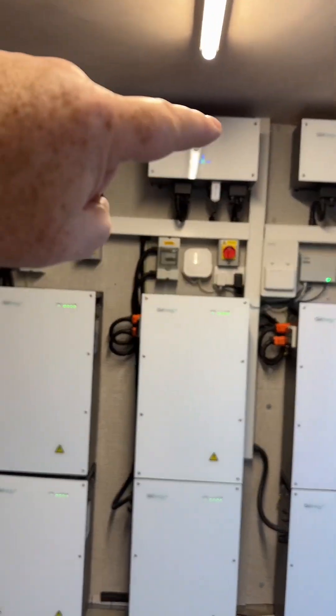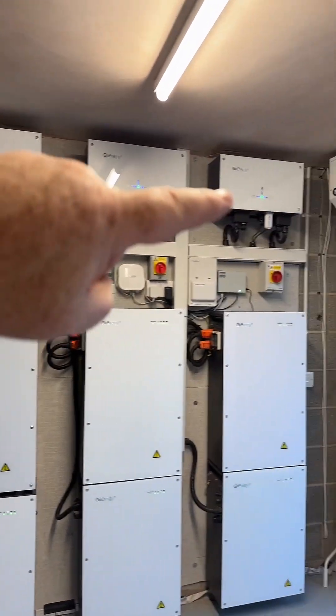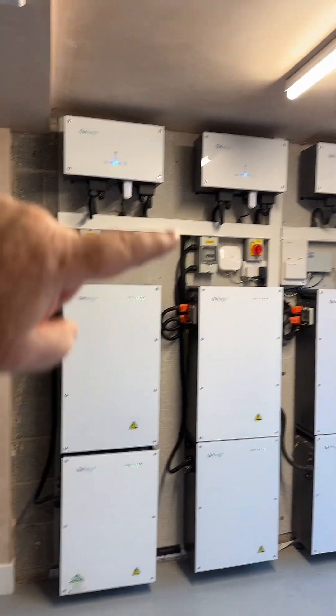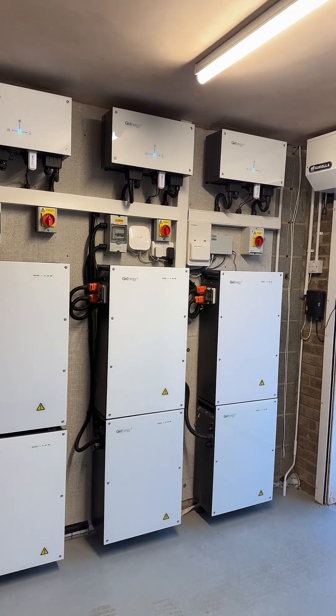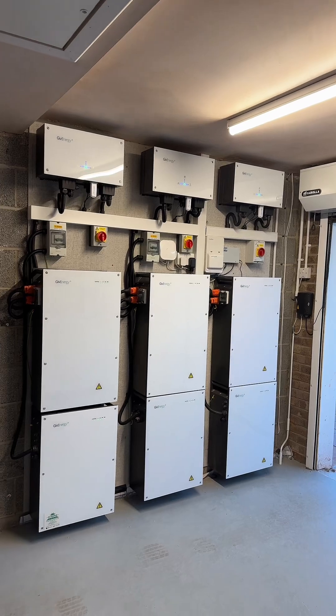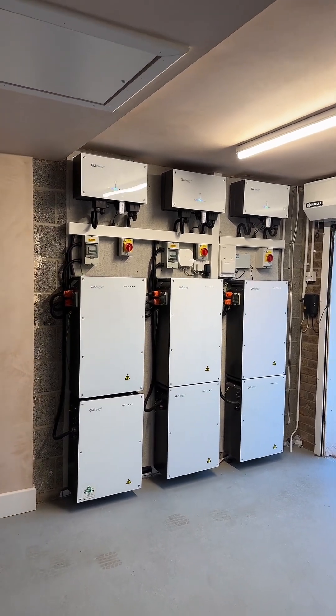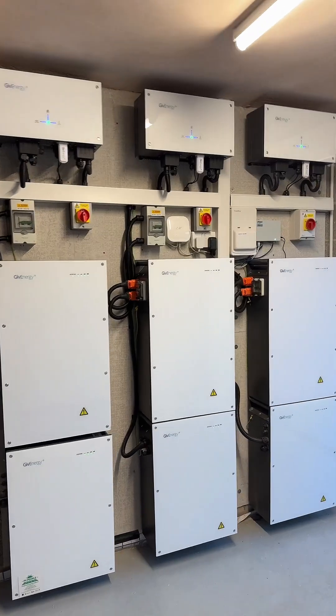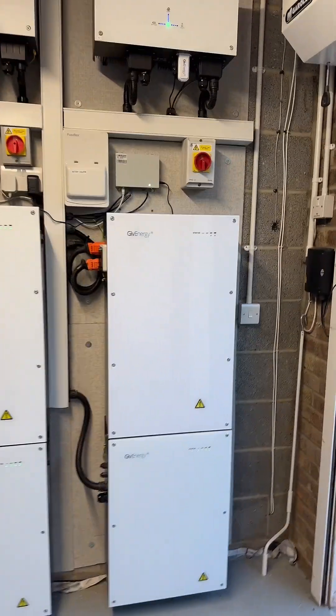They work off each inverter as a plant. That one there is number one, this is number two, and that's number three. If you've got any questions on battery storage put a comment below and I'll answer it best I can. This is an amazing system and I'm really really pleased with it.